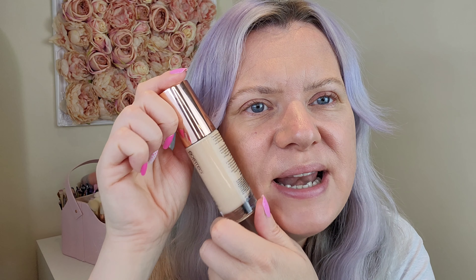I picked up the shade Cool Rose C, which I'm assuming is a cool-toned one. It looks like it might be a little bit pale, but that's fine — I can warm it up with bronzer. This is a hydrating foundation with hyaluronic acid, long wear, and there's 30ml in the bottle.